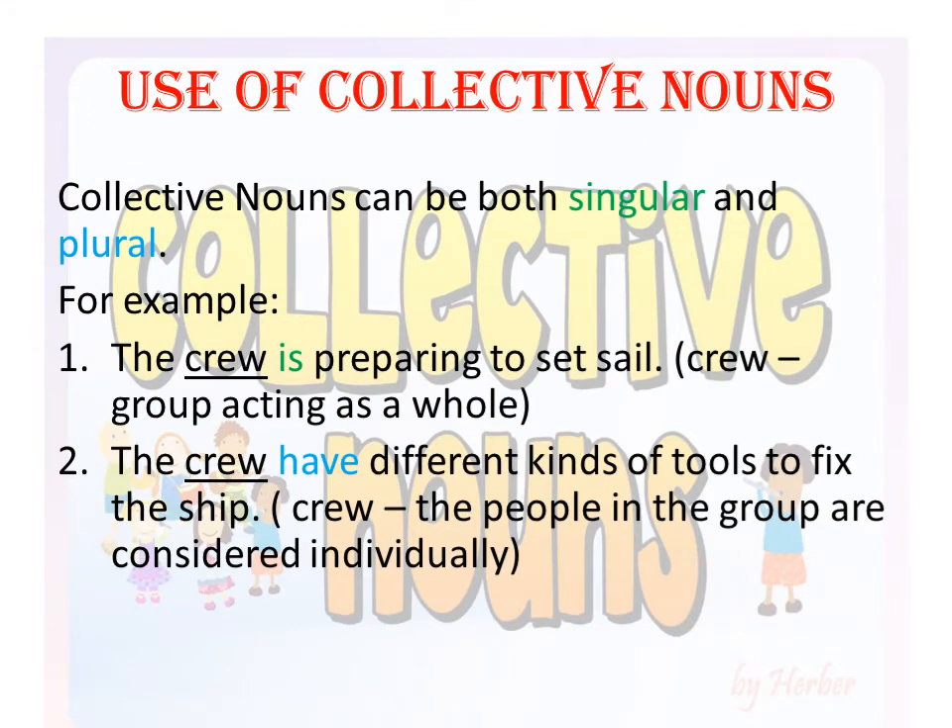Let us discuss about the use of collective nouns. Collective nouns can be both singular and plural. Consider this example: 'The crew is preparing to set sail.' Here the word crew is acting as a group, a whole, so we consider it as one unit and use a singular verb — is. The second example: 'The crew have different kinds of tools to fix the ship.' Here we are talking about the people in the group considered individually, and therefore we use a plural verb, because we are considering individual elements of the group crew. I hope this makes it clear how to use a collective noun as both singular and plural.